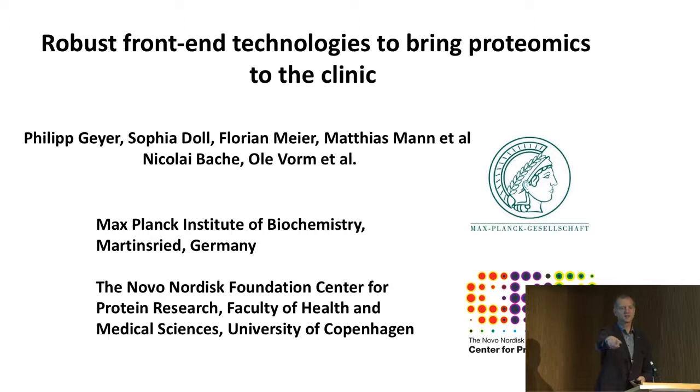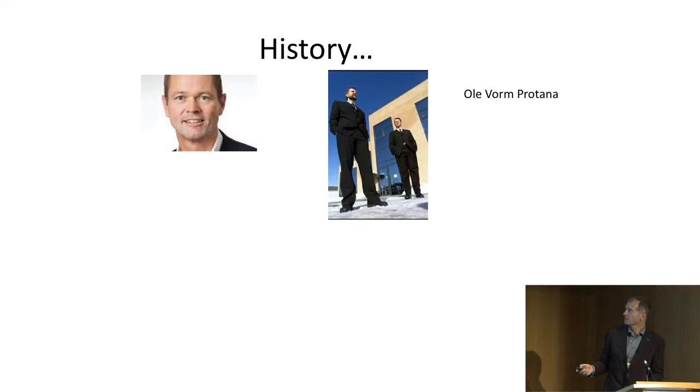What I want to do is give you a bit of the initial experiences with the instrument that Oli just described, and then where it fits in the clinical workflow, and also many other workflows. This is joint work, spearheaded in my lab by Philip Geyer, who's also spearheading the plasma proteome workflow, and also these students here. Our labs are both in Max Planck and in Copenhagen, but most of the work here is from Max Planck.